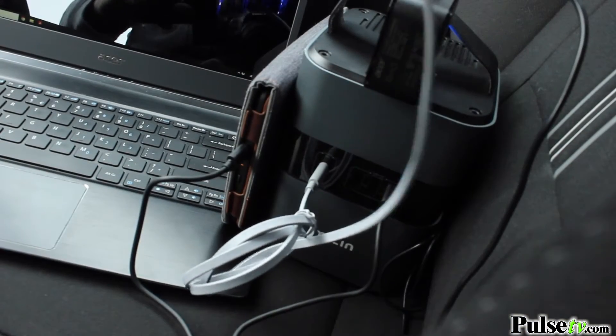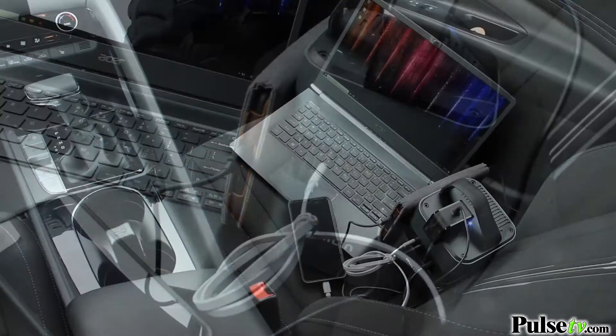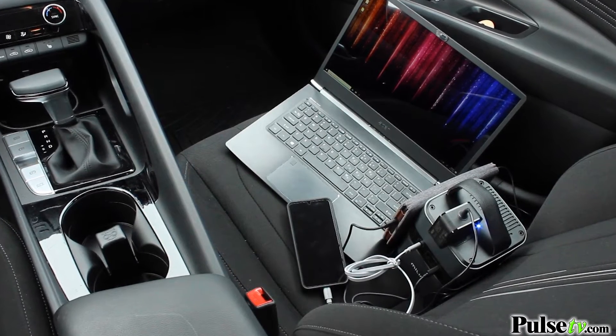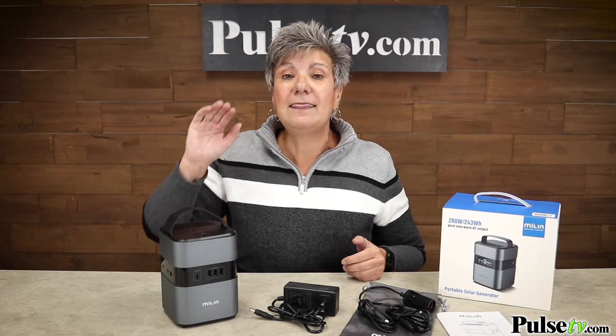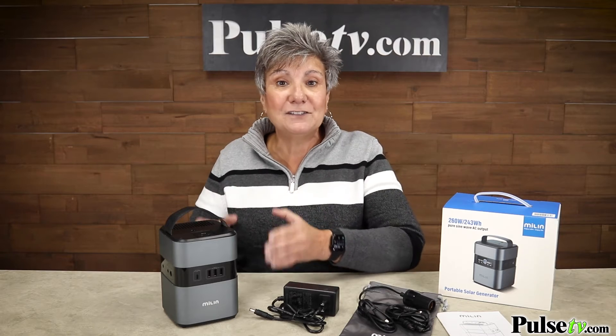If you spend any time in your car, whether it's a commute or you're working from your car, you're gonna want one of these because it's got an AC outlet built in. If you take road trips, this is a must. The whole family can charge their devices through this.